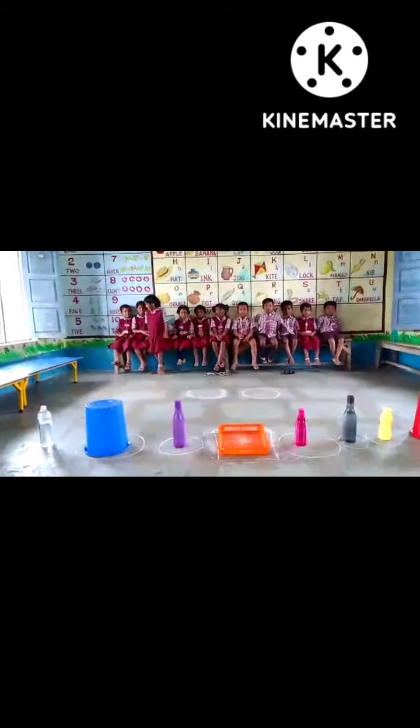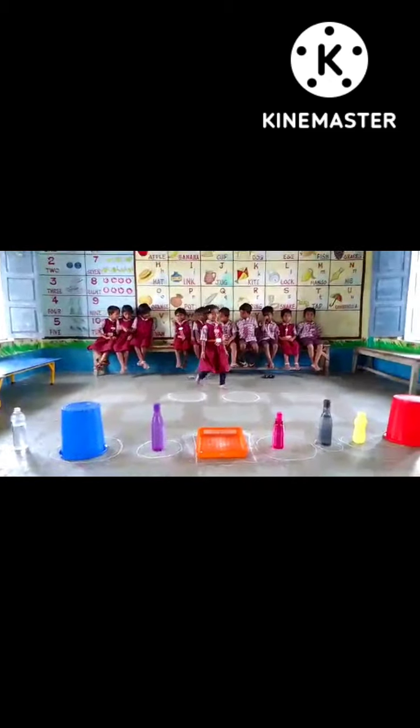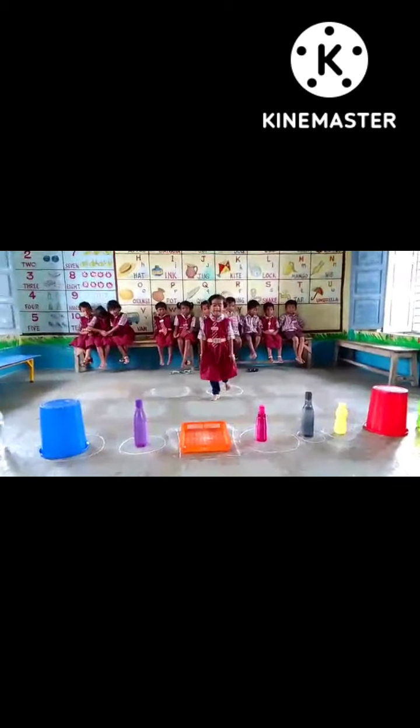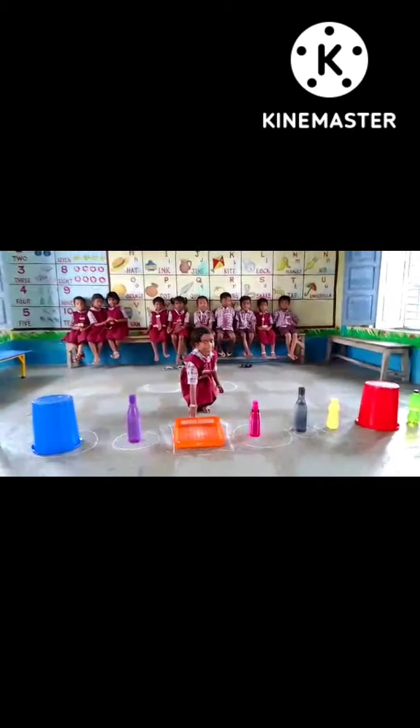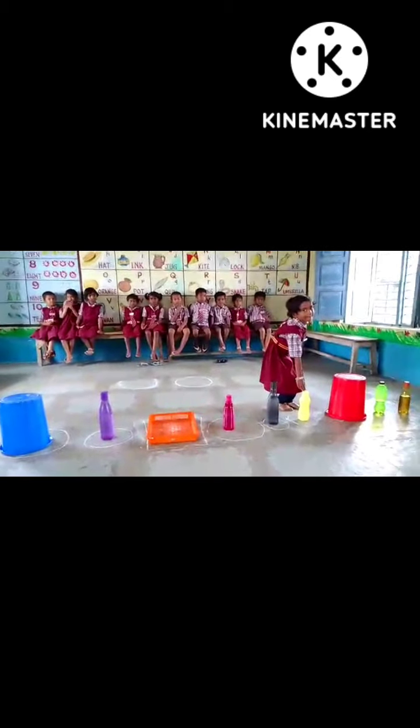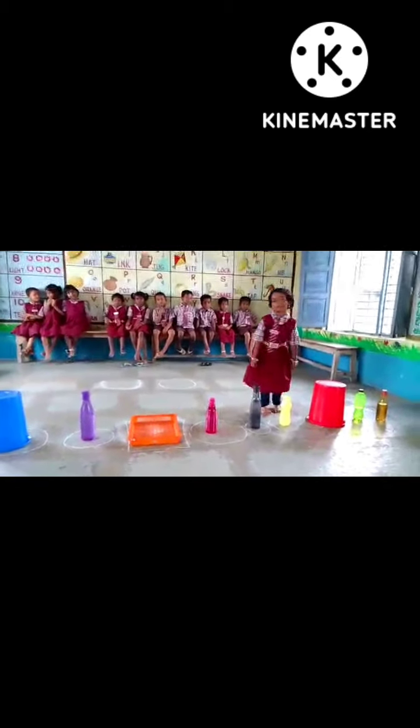Next, Nimra, come. Where is the yellow color? Yellow color, yellow. Yellow color. Yes, that is yellow color. Yes, go and sit.